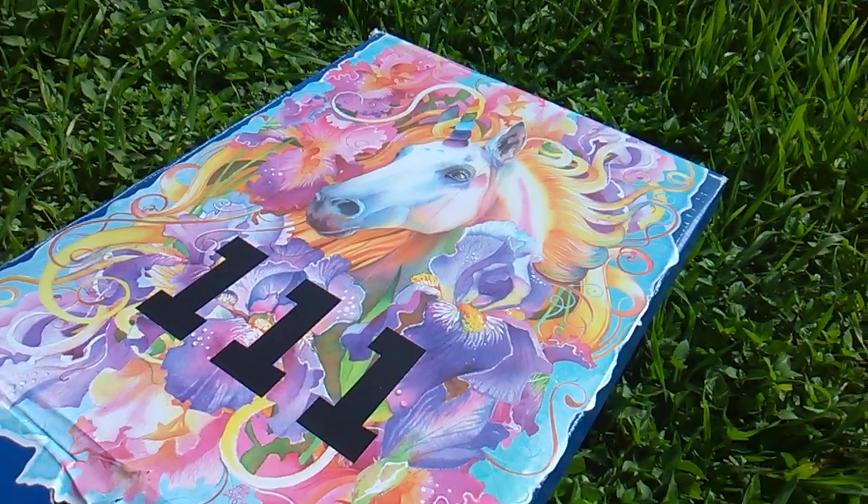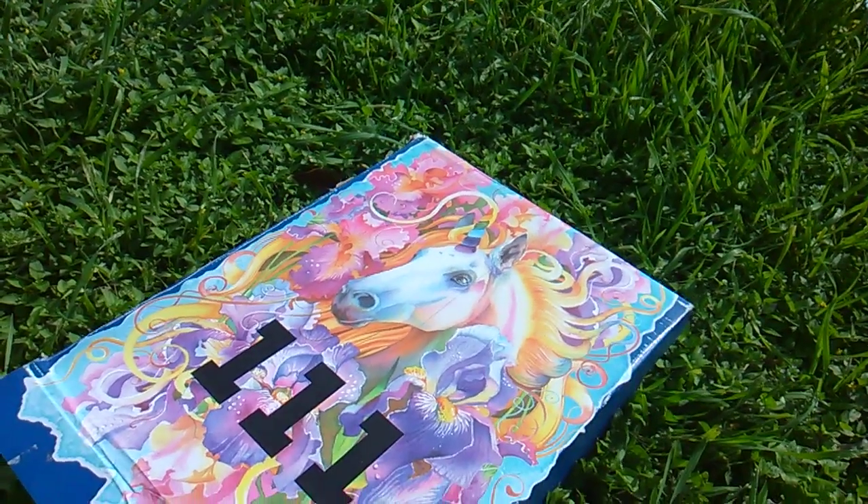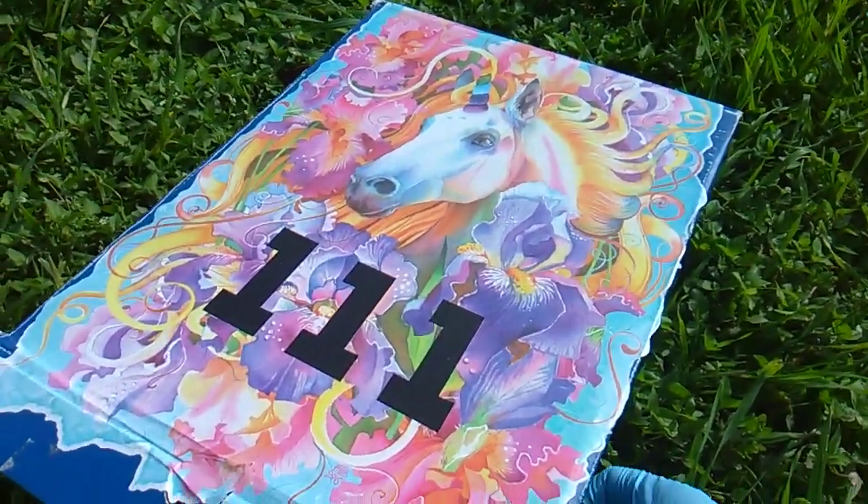What's up dumpers? Toy Insanity here. It's Toy Haul Thursdays with the weekly Toy Dump. This is number 111.